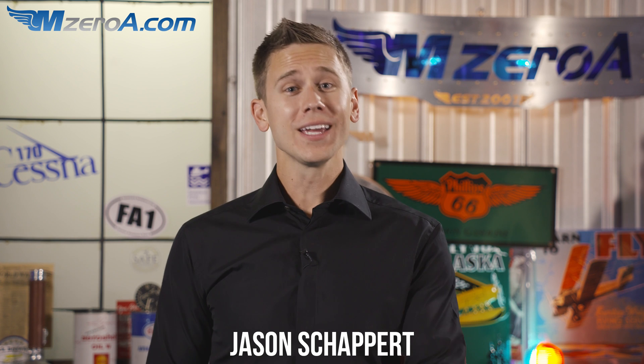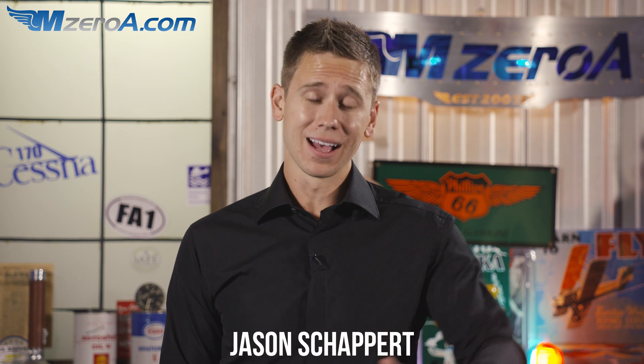What is one thing we can do to help cut back, cut down on runway incursions? Hey everyone, Jason Schappert here of MZeroA.com and I want to give you a sneak peek into our commercial pilot online ground school. This lesson was talking about and discussing the topic of runway incursions.